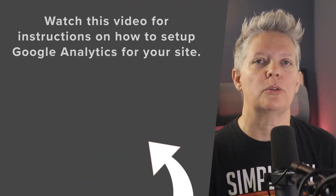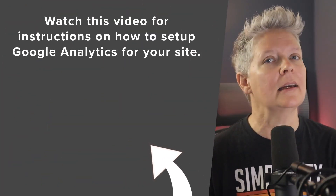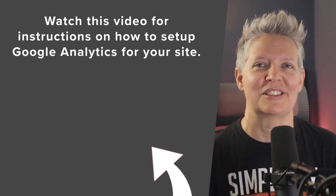Now that you know the best analytics tools out there, make sure you watch the next video where I walk you through step-by-step on how to install and configure Google Analytics for your website. I'll see you over there.